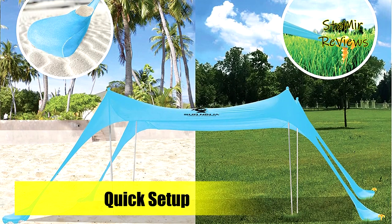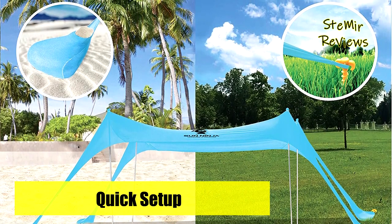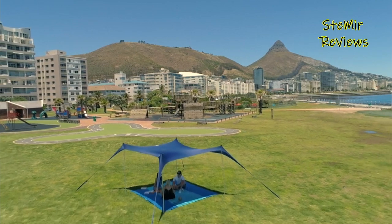These outdoor sun shades are available in four-person, six-person, or eight-person sizes, making them great for couples, families, or small gatherings in the backyard with friends.